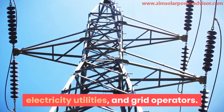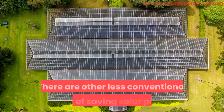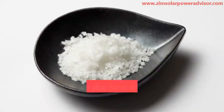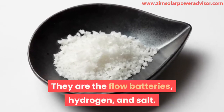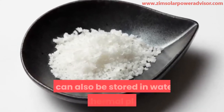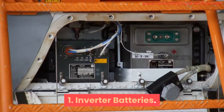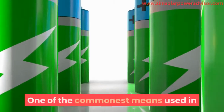There are also less conventional ways of saving solar power: flow batteries, hydrogen, and salt. Solar energy can also be stored using water and thermal plants.